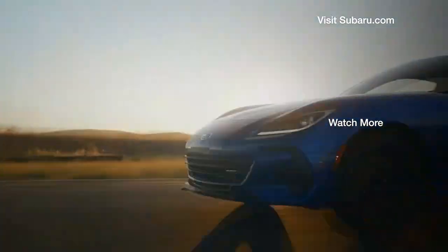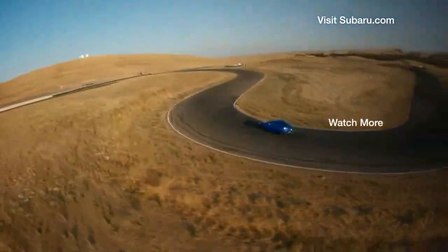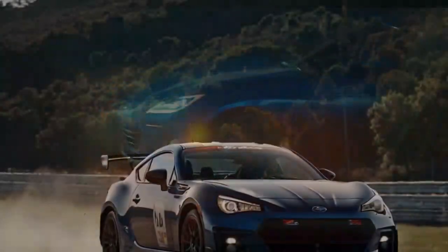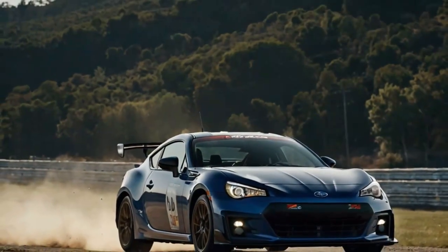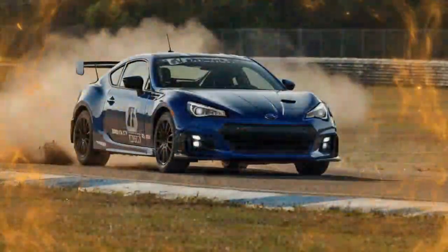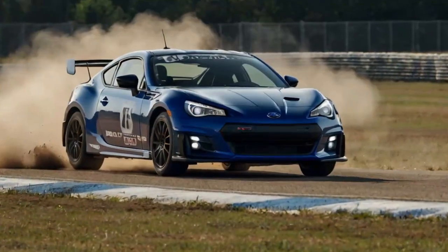The new TS trim brings a fresh twist by swapping all the red highlights for blue stitching and accents, along with a red SDI starter button and a subtle SDI logo on the 7-inch digital gauge cluster. While stylish, the TS misses an opportunity for a distinctive touch, like the SDI shift knob that will appear in the upcoming Series Purple Edition.